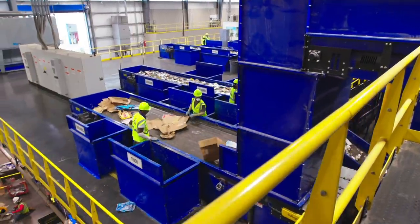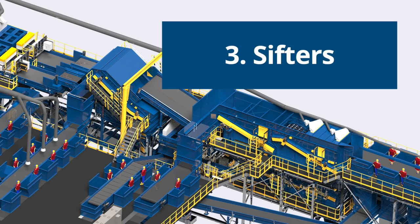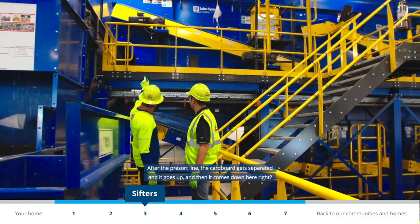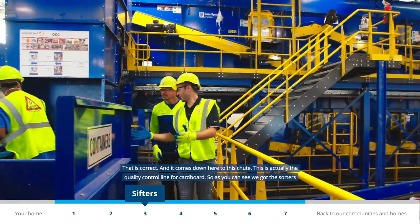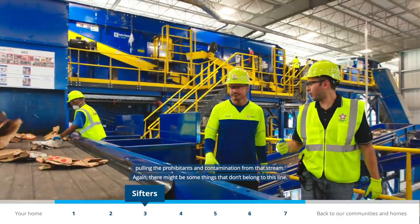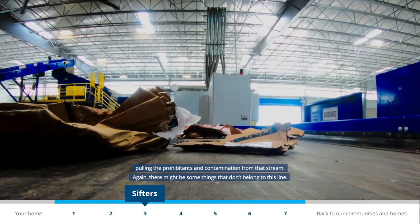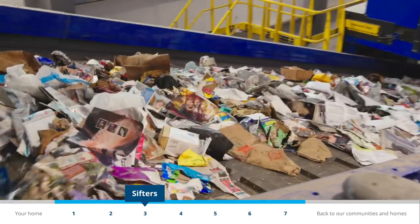Based on the size and weight of the cardboard it automatically gets diverted to different sorting areas. You want to make sure your cardboard boxes are clean and flattened before placing them in your recycling container. After the pre-sort line, the cardboard gets separated and comes down to this chute — this is the quality control line for cardboard, where sorters pull prohibits and contamination from the stream.